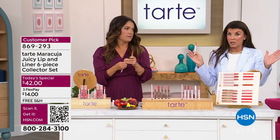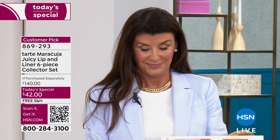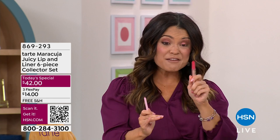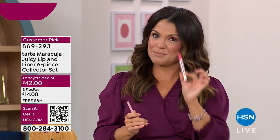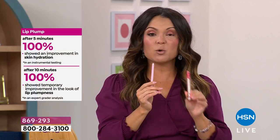Because of the cushion comfort complex, over half of the tube is filled with creamy emollients. Because we're Tarte, we only use the best ingredients that mother nature has to offer. In each tube you've got over 10 super fruits — maracuja, acai, watermelon, blueberry, pomegranate, strawberry, peach. They legitimately melt into the skin on your lips. In instrumental testing, five minutes after using the balm, 100% of people showed improved hydration. After the plump, 10 minutes later, 100% of people showed actual plumper-looking lips.